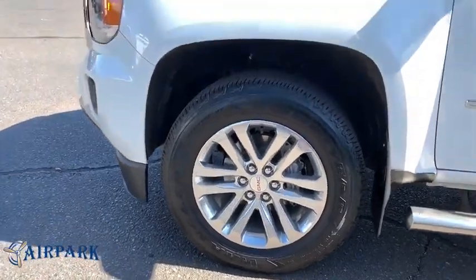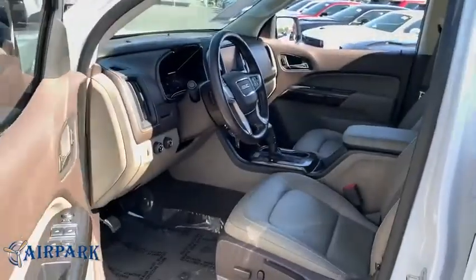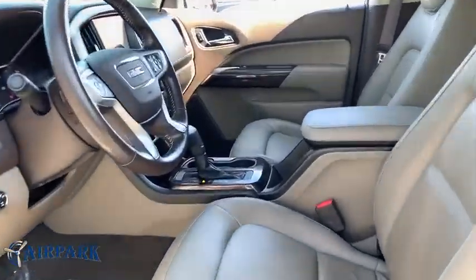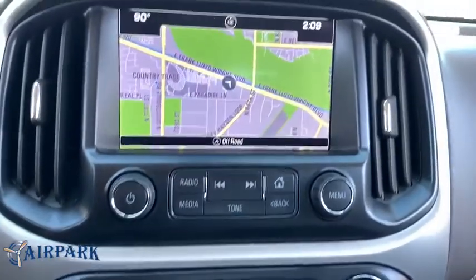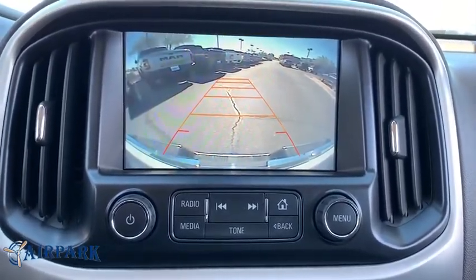Additional features include: compass, security system, power windows, rear window defroster, trip computer, heated front driver and passenger seats, fog lights, Sirius satellite radio, remote keyless entry, panic alarm, overhead console, and tachometer.